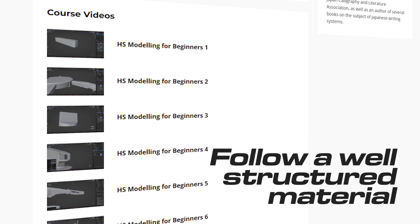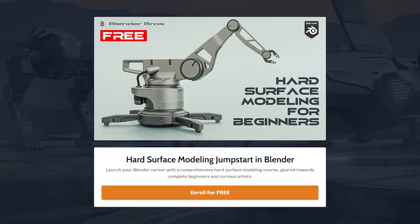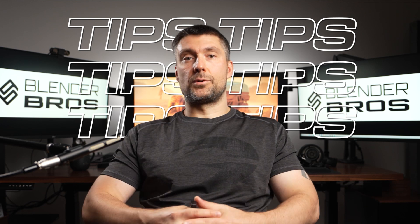Before we start, the best way to get better at creating awesome models is to follow a well-structured material. You can do this very easily by joining our free Jumpstart Hard Surface for Blender course — the link is in the description. However, I can give you a few useful tips that should instantly improve the quality of your work.